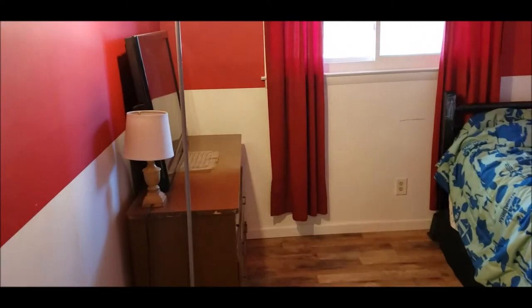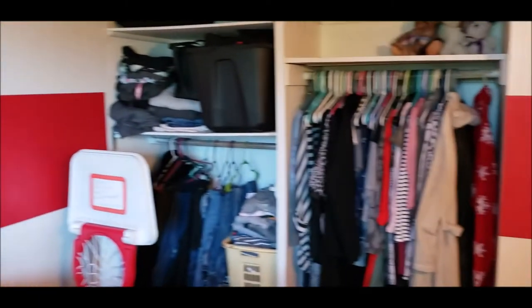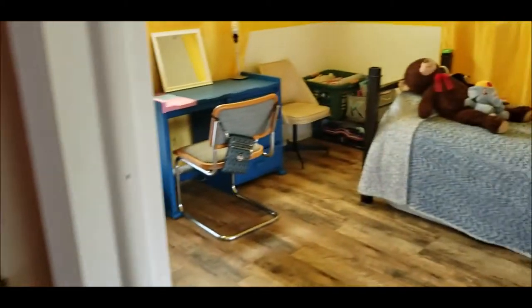Across here we have bedroom number two — a good-sized room. And over here is bedroom number three.